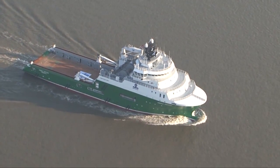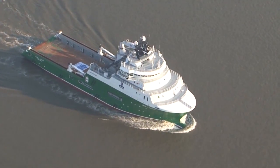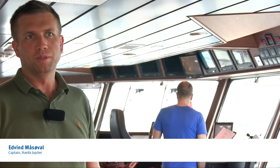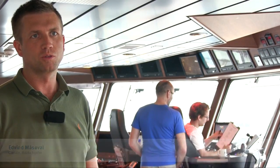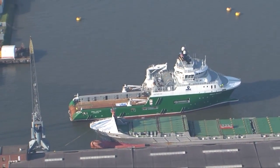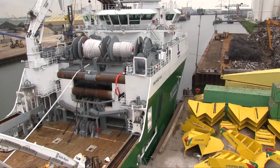Havilat Jupiter is an anchor handling tug supply vessel, specially built to do anchor handling operations for moving drill rigs and also to do pre-lay operations. The operation we are doing today is mobilization for a pre-lay operation we are going to do in the Mediterranean Sea, offshore Egypt.